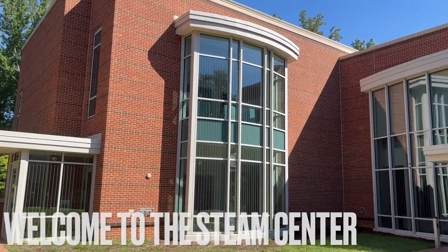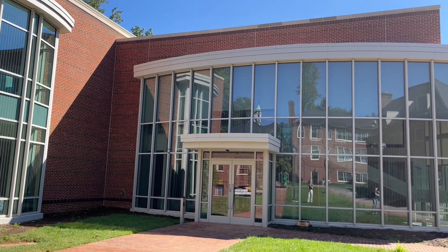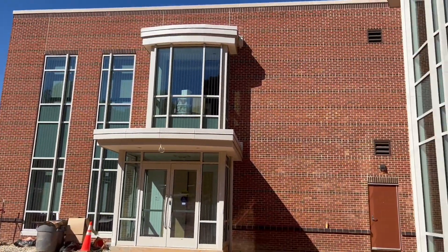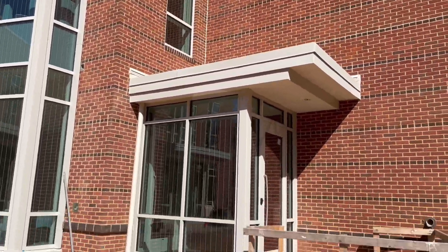Welcome to a first look at Madeira's new STEAM Center, our newest state-of-the-art academic building. At over 36,000 square feet, the STEAM Center has plenty of space to facilitate interdisciplinary experiential learning and help Madeira lead in futuristic STEAM curriculum.